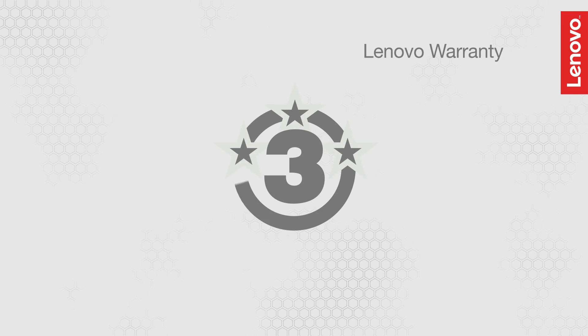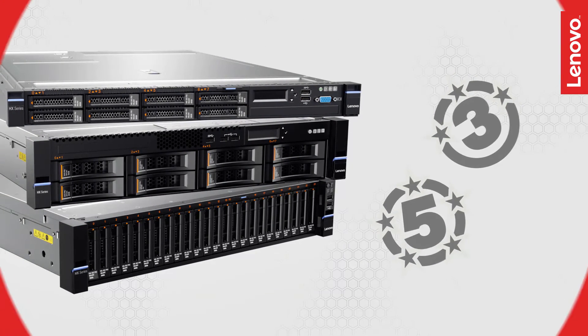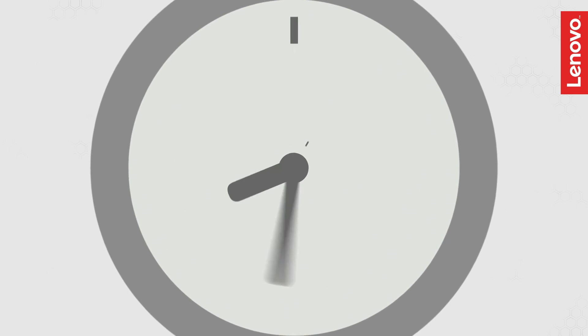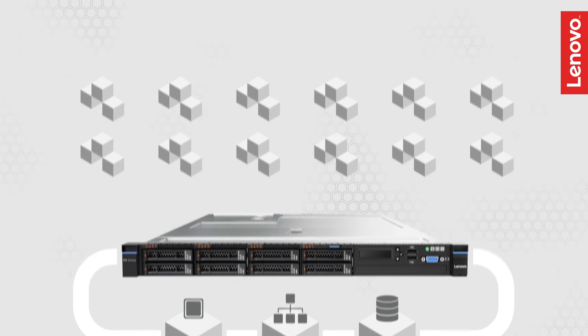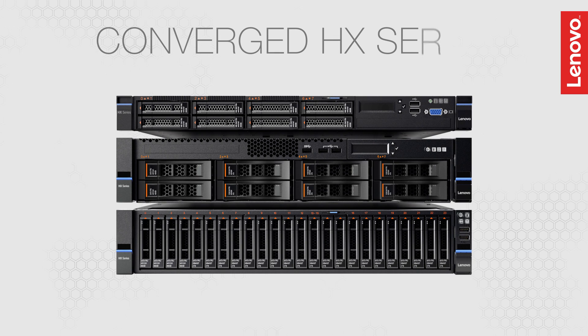With 3 and 5 year warranties for your appliances, you'll enjoy a single point of support from Lenovo. Deployment times are greatly reduced as well, potentially from months to just a few days or hours. It's time to rethink your traditional IT infrastructure and move to a simplified data center with the new Lenovo converged HX series appliances.